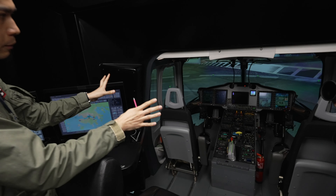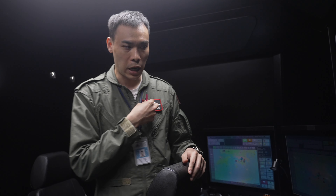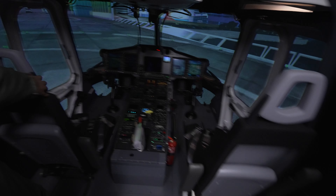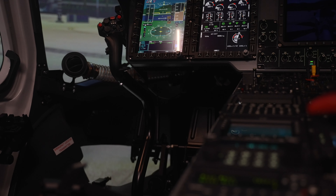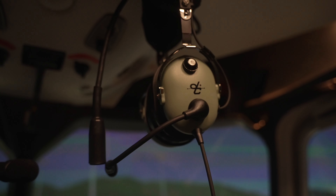This cockpit is a one-to-one replica of the real thing. The equipment is actually real aircraft parts — for example, these seats, the controls that they're holding, the screens that you can see in front — they are actual aircraft parts. Theoretically, you can pull something out from the aircraft, put it here, and it will work.